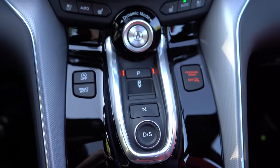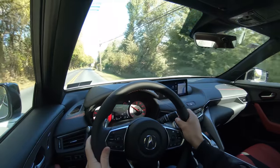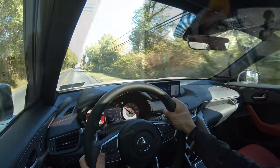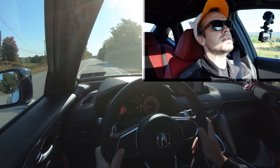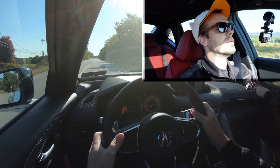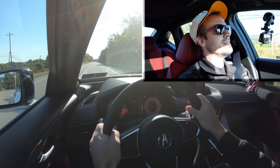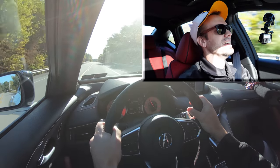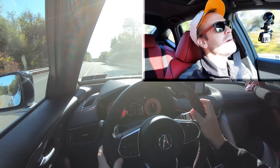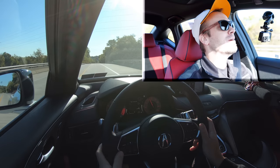Now let's press the Drive button and do a quick acceleration test. On this straightaway — three, two, one — off we go. All these gauges are cool. It's not a Type S, but it's pretty darn quick. The RSX-inspired gauges are a great throwback — I think that's why Acura did this, and I love it.